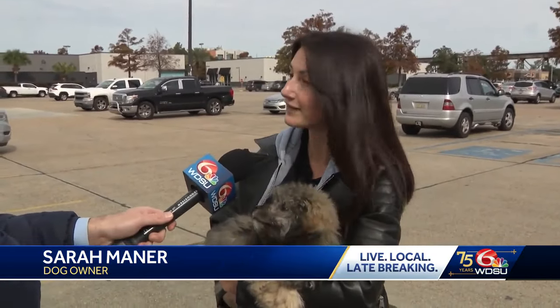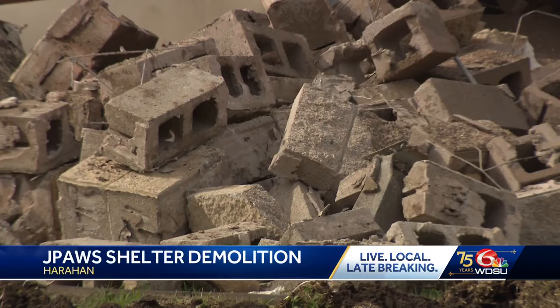This shelter has been vacant for quite some time. What do you think about it? It's sad that it's been down for so long and that we don't have an animal shelter in the area.